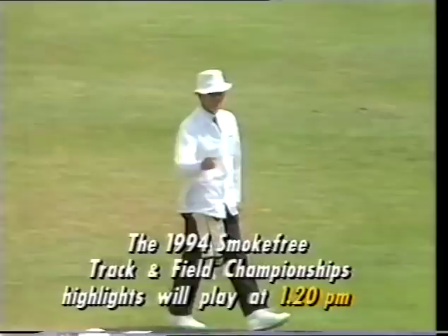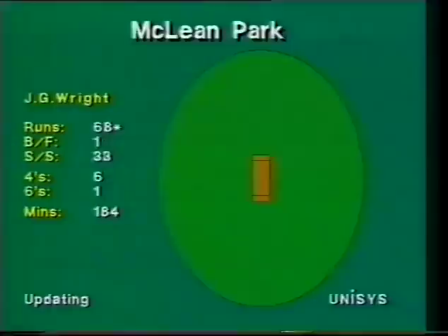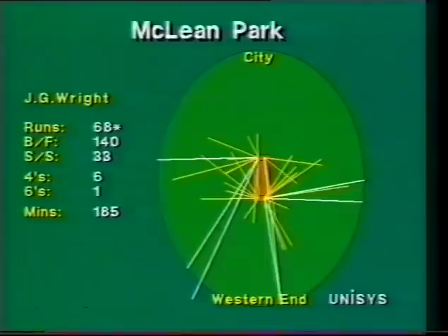Well, this is a worry for Hawane. Wright has decided to take to the biggest threat amongst the Indian bowlers. We're right — with a fair sprinkling of fours — most of them square of the wicket on the onside or down to the long-on area.